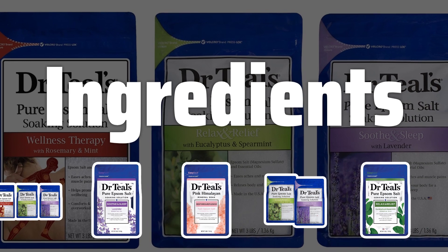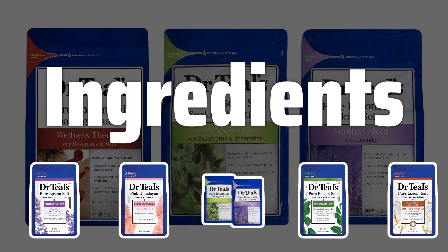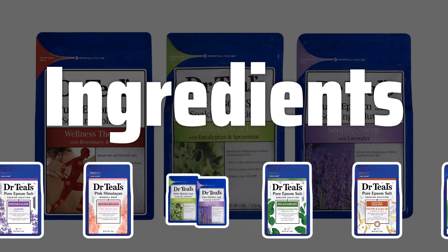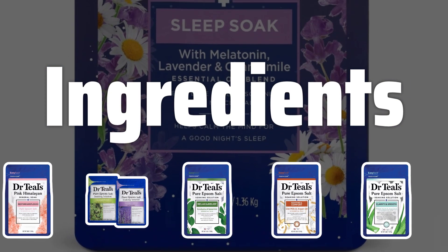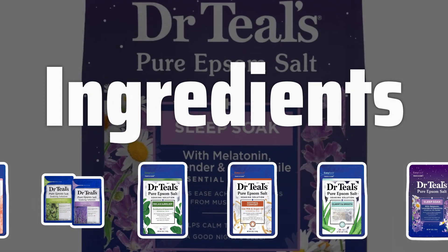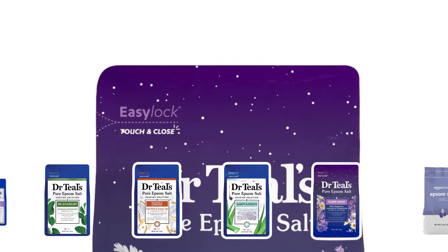Ingredients. When selecting bath salts, it's crucial to check the ingredients list. Look for products made with natural and high-quality ingredients, such as sea salt, Epsom salt, essential oils, and botanical extracts. Avoid bath salts that contain synthetic fragrances, dyes, or harsh chemicals that may irritate the skin.